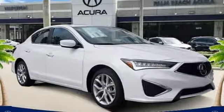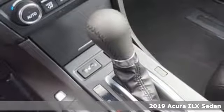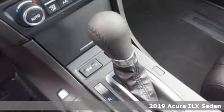Here's a new 2019 Acura ILX. This is a beauty but the engine's a beast. Catch it if you're able.